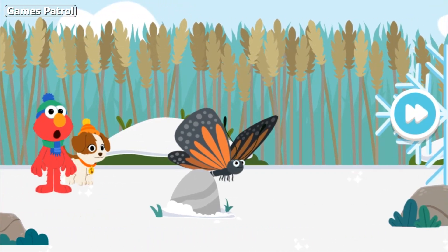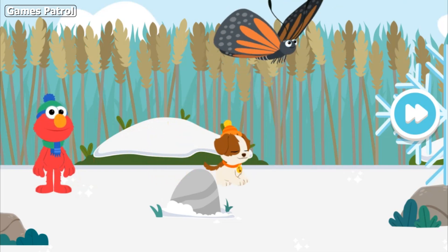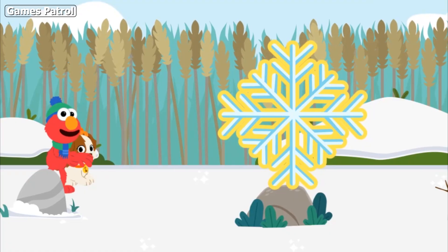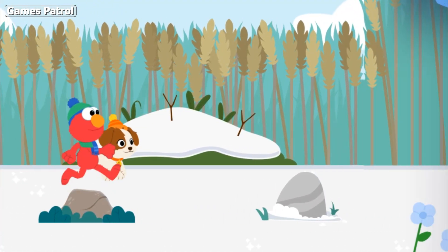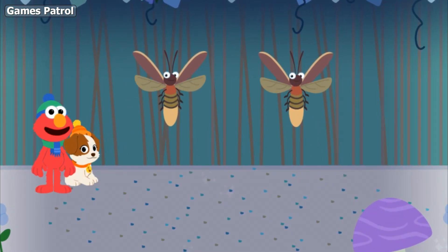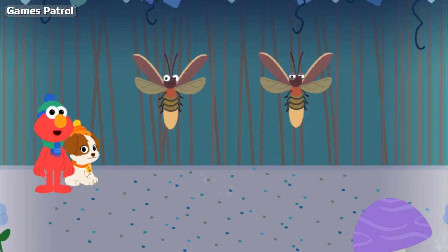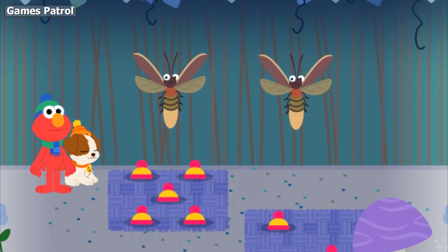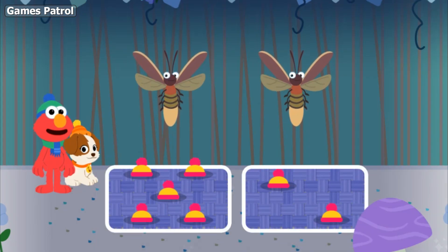Look, it's the butterfly! Let's keep exploring. You're right, Tango — these lightning bugs are getting ready to party, and each one needs a hat. Which set has the same number of hats as lightning bugs?